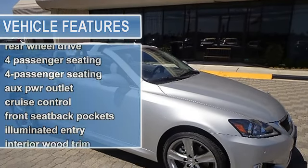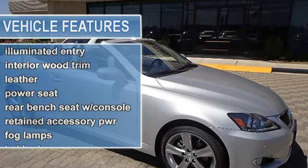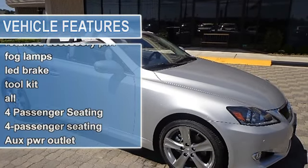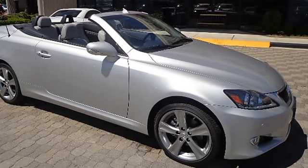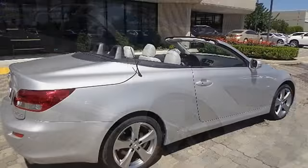4-passenger seating. Auto-dimming rearview mirror with compass. Power outlet. Carpet front and rear floor mats. Cruise control. Dual sun visors with vanity mirrors.